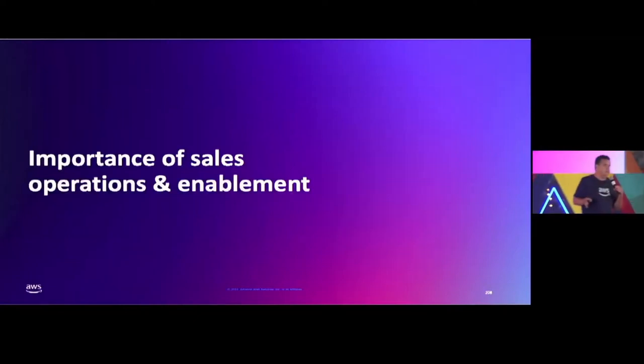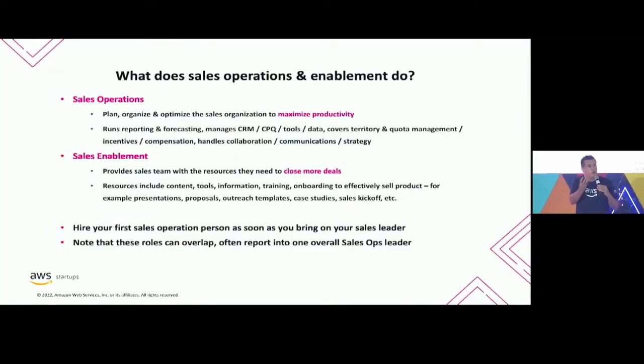In order to make all this happen as you start to scale — when you bring in explorers, settlers, and prospectors — you need to have an operational core, much like you would have in your product or engineering team with a DevOps operation. For sales, that's sales operations, and they're doing a lot: all the reporting, managing all the systems, making sure salespeople get paid — which is kind of important because if they don't get paid, you don't have sales reps. They're also doing a lot around strategy, communications, and managing different sales territories. Their role is to help maximize the productivity of the sales organization.